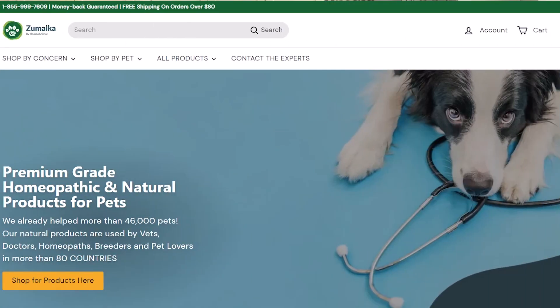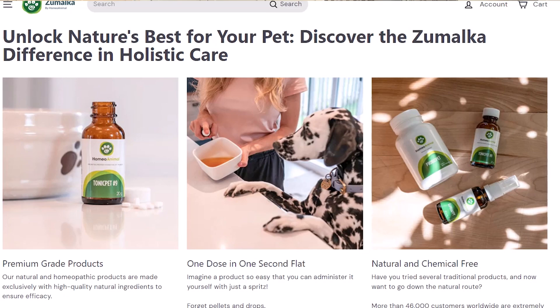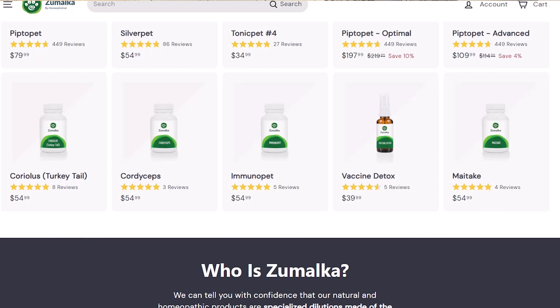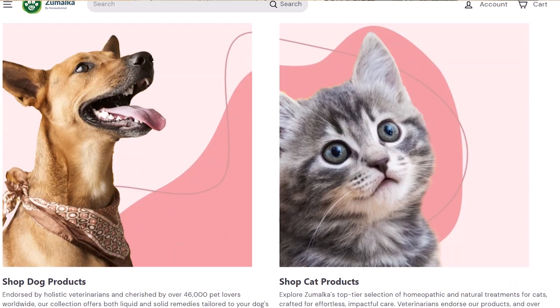Before delving into two of Zumalka's most popular products, let's take a quick look at what all they offer. Zumalka's line of homeopathic tinctures and supplements cover a wide spectrum of pet health needs, from gut and immunity support to kidney and cardiovascular health. On Zumalka's website you'll find options for supporting your cat's overall well-being as well as many products tailored specifically to common ailments and issues.